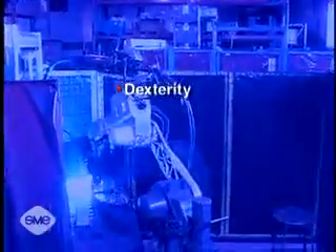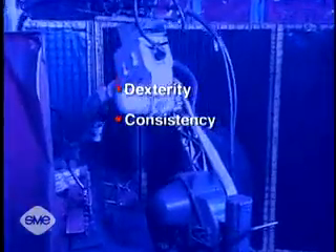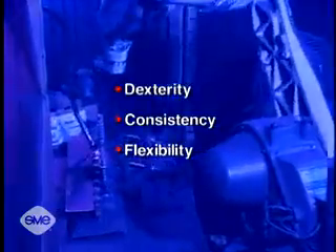Robotic welding can provide dexterity, consistency, and flexibility to an operation while typically improving weld quality and ultimately end product quality.